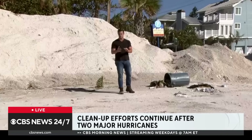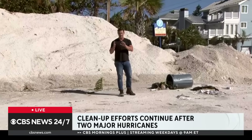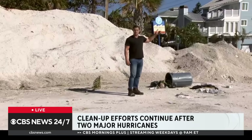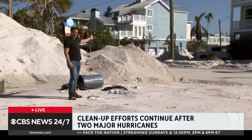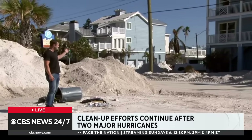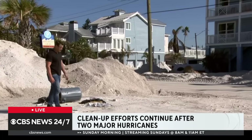Milton was much more of a windstorm in this area, with rain and wind as the focus. But this is the scene that stretches for block after block after block. House after house, it depends on how hard the house was hit and what the conditions are.